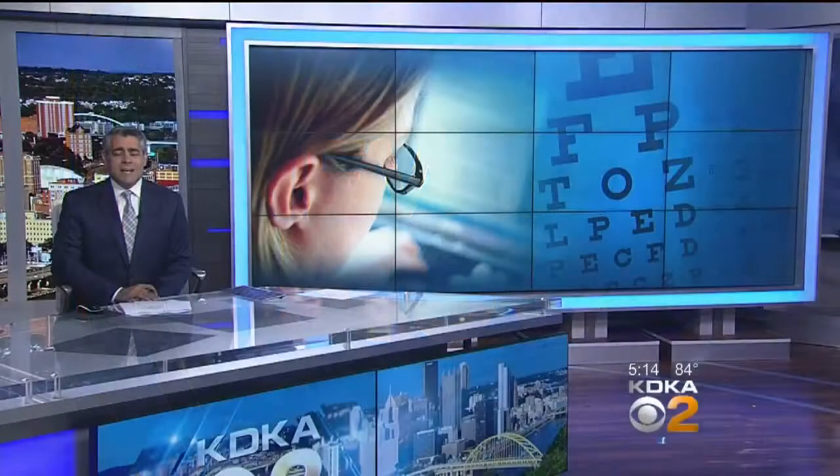New at 5: from smartphones and tablets to everything in between, doctors say looking at electronic devices all the time is causing something they call digital eye strain, and that's leading to what can be permanent eye damage for more and more kids.